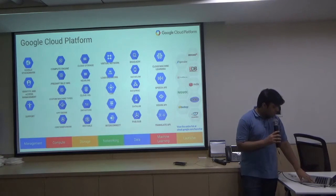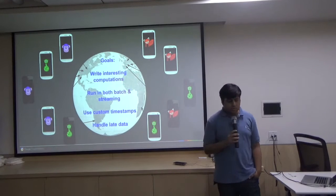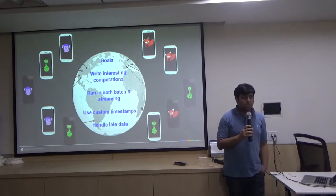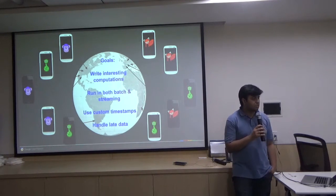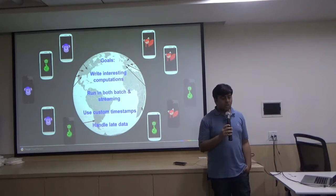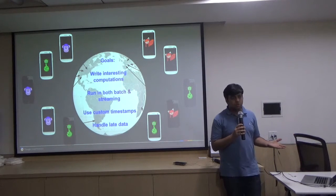We've been in the market for quite a long time. If you've heard of Spotify — the music streaming service — they're completely running on Google Cloud. They recently, about a year ago, decided to move out of their own data centers to Google Cloud, one major reason being our data platform and how we handle data.